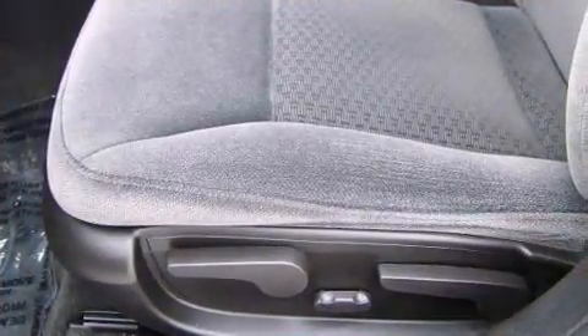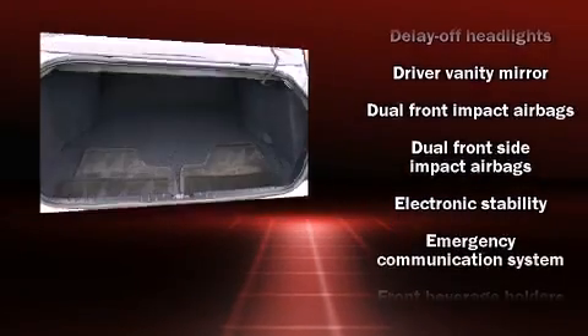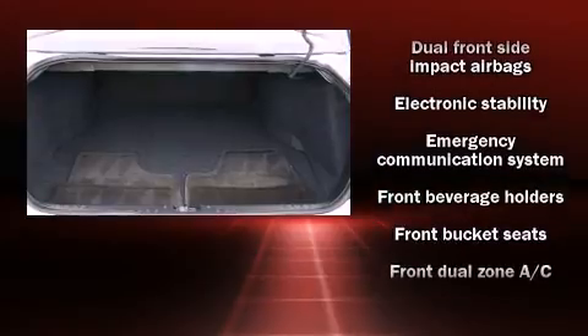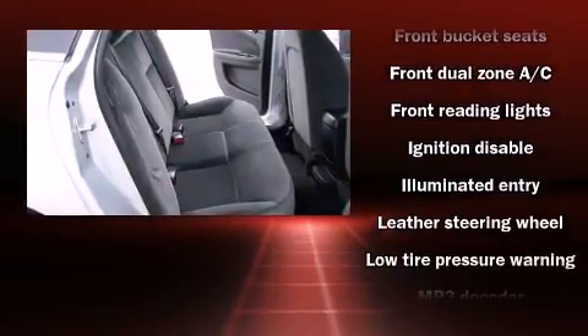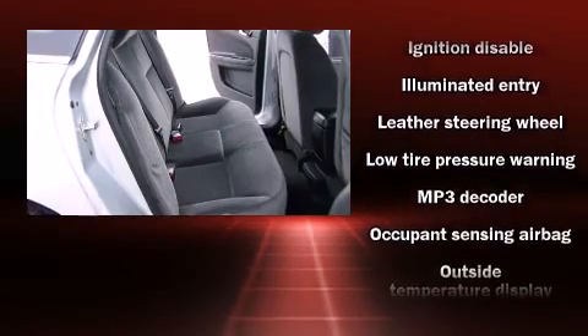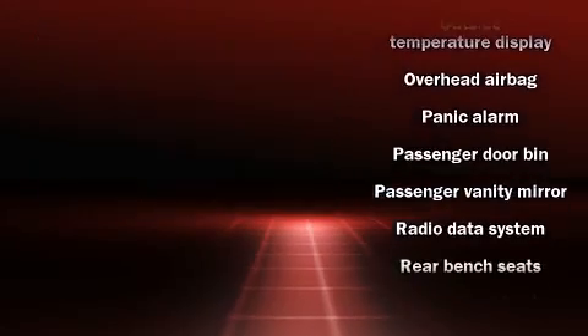Chevrolet ensures the safety and security of its passengers with equipment such as dual front impact airbags with occupant sensing airbag, head curtain airbags, traction control, a panic alarm, OnStar, and four-wheel disc brakes with ABS.